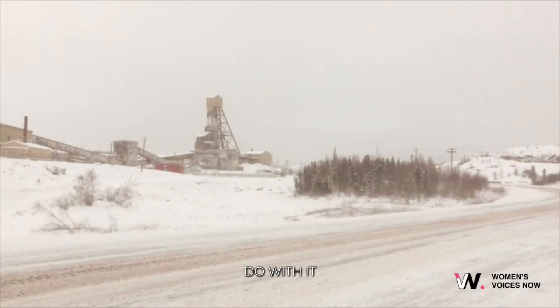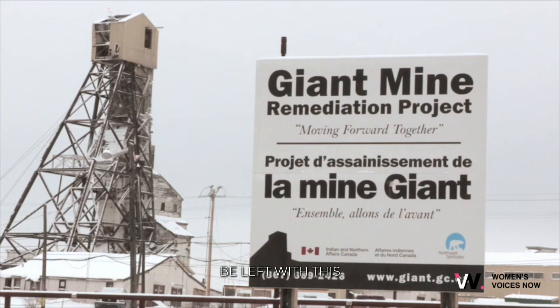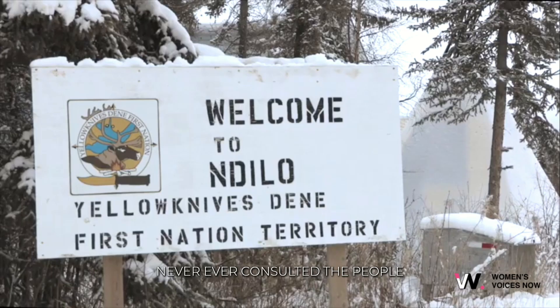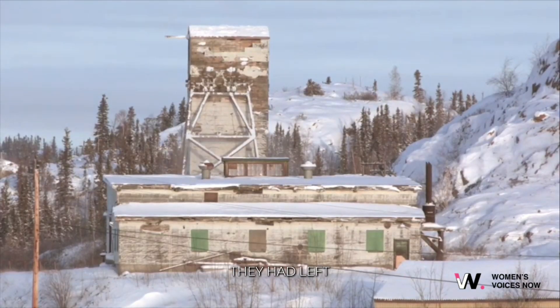They're trying to figure out what to do with it, and it is here forever. What about our future generations — they're going to be left with this. And even in the beginning, when they were starting to mine the area, they never, ever consulted the people. They never said anything to the people about what they were doing, how they were taking it out, and what was being left behind. Only after they had left did we start to find these things out, and it's awful. It's never good.